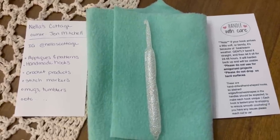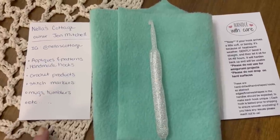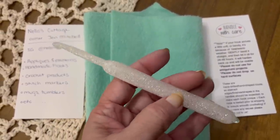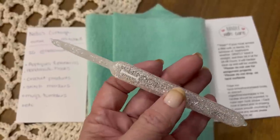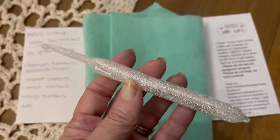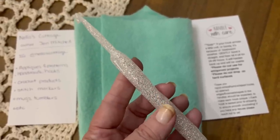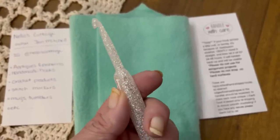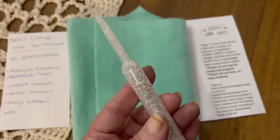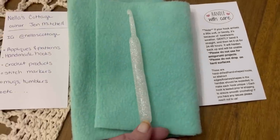Thank you so much, Shannon. Tanya just loves it. I got to show this to her yesterday and we split the yarn up — Tanya got half and I got half. Here's the next thing she sent: it's a crochet hook. It says Nella's Cottage and she has all the information on this paper. It is a beautiful crochet hook — an I hook. Isn't that cool? Isn't it just beautiful?